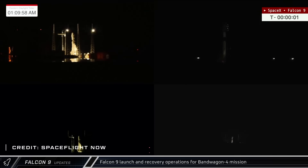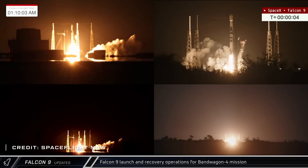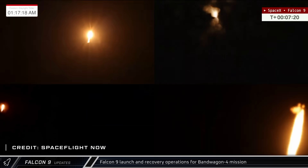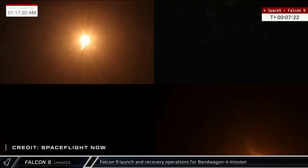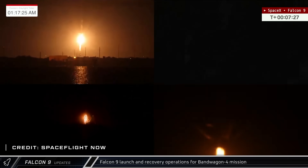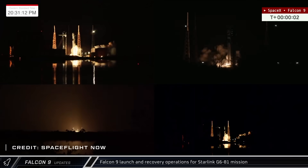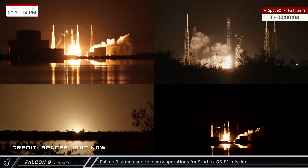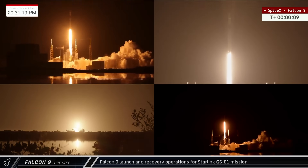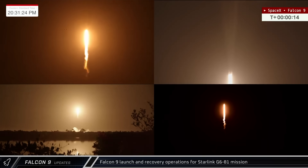Switching over to Falcon 9 operations, in the early hours of Sunday morning the Bandwagon 4 mission lifted off from Space Launch Complex 40, carrying 18 payloads to low Earth orbit. Just minutes later, Booster 1091 lit its engines again as it came back down and touched down at Landing Zone 2. Less than four days after that, Booster 1094 lifted off for the Starlink Group 6-81 mission carrying 29 satellites to orbit, with the booster and fairing halves successfully recovered and returned to Port Canaveral for processing.